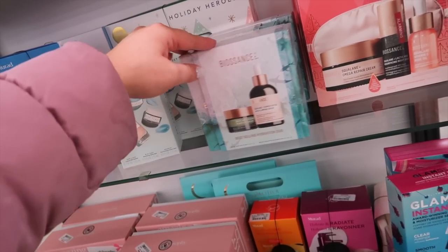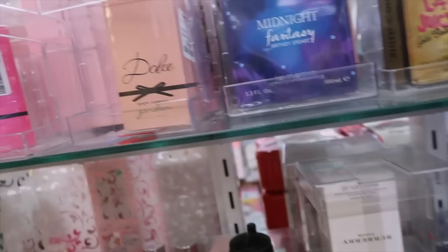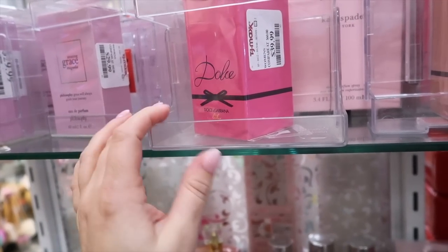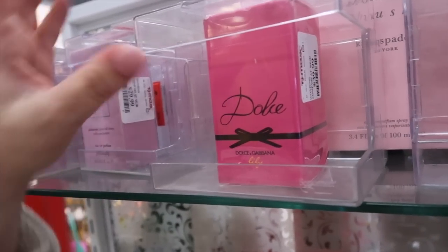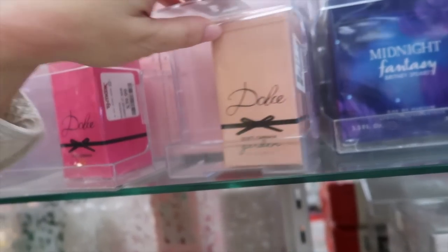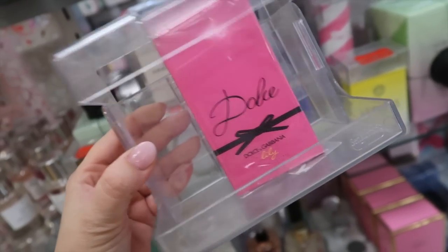We always see Biossance here so I don't get as excited finding new sets from them anymore. I did spot what I think is the latest Dolce and Gabbana fragrance, Lily — I feel like that just came out last year. This is a one-ounce bottle for $39. I see the Garden scent here a lot too for $39. I might want to pick this up if it's one of their newer scents.